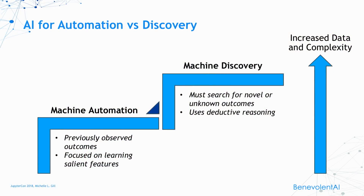Let's move on to some examples of artificial intelligence in scientific discovery. But before we do, I want to make one important distinction, and that is between machine automation and machine discovery. Machine automation is focused on previously observed outcomes, while discovery is focused on the search for the novel or the unknown. Both are incredibly important. However, discovery requires even more amounts of data and more complexity of algorithms. In reality, I think the two are actually a continuum, and the examples I'll show you are spaced out along this continuum.